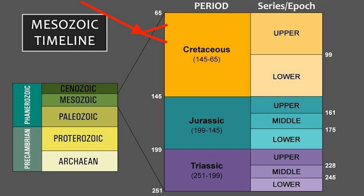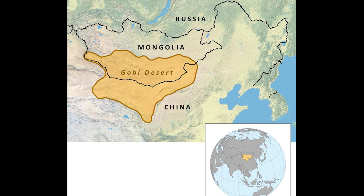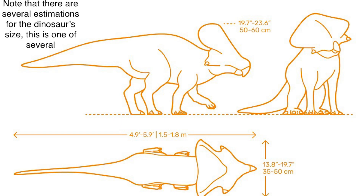Protoceratops lived 75 to 70 million years ago in what is now Mongolia's Gobi Desert and parts of northwestern China. It was about 4 feet tall and 8 feet long, and on average weighed about 200 pounds. Males were a bit larger than females.